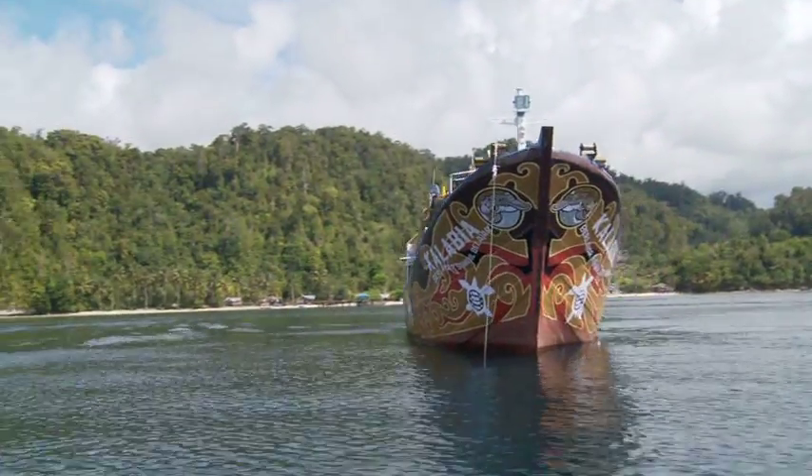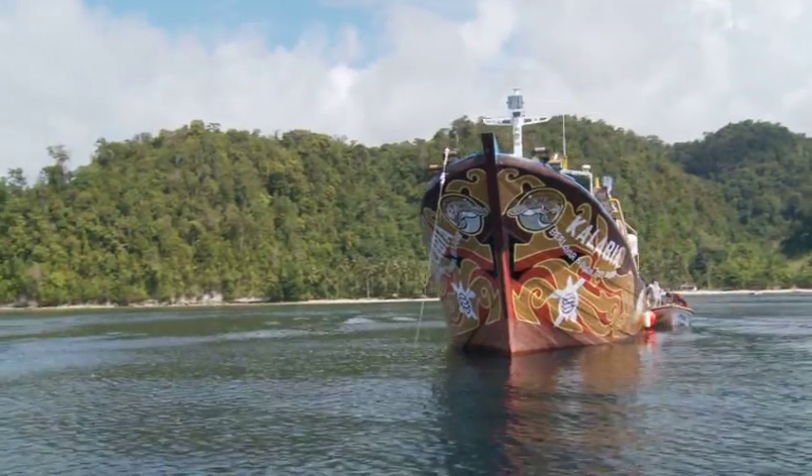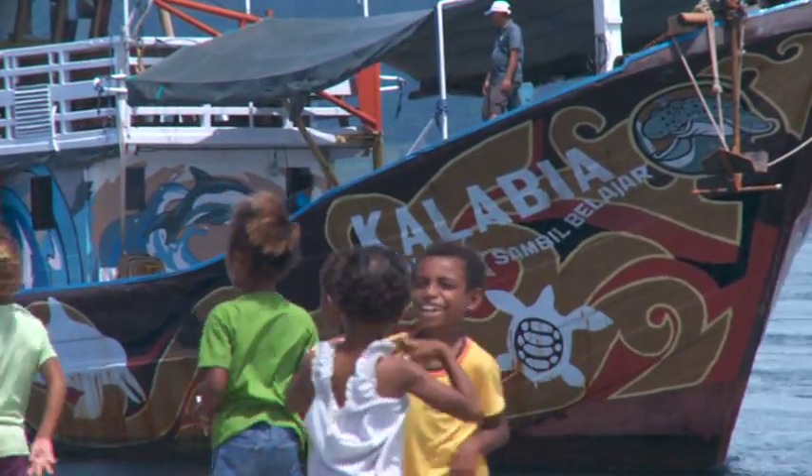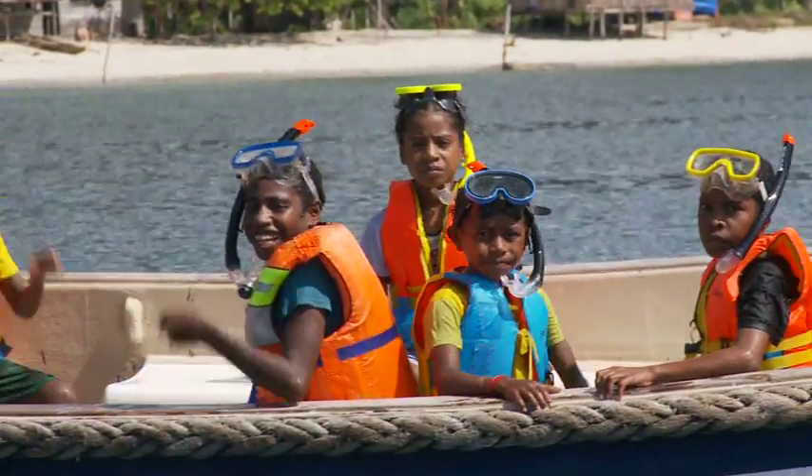The Kalabiya is a floating educational centre designed to visit all the villages in Raja Ampat and to teach the local population the essentials of marine conservation.